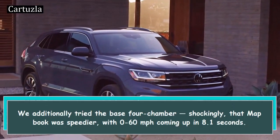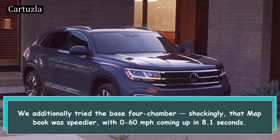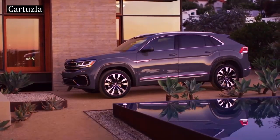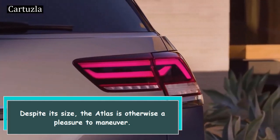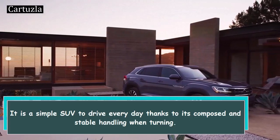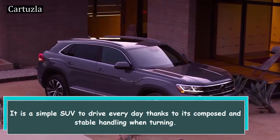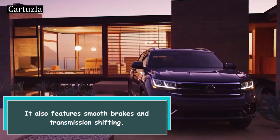We additionally tried the base 4-cylinder — surprisingly, that Atlas was quicker, with 0 to 60 miles per hour coming up in 8.1 seconds. Despite its size, the Atlas is otherwise a pleasure to maneuver. It is a simple SUV to drive every day thanks to its composed and stable handling when turning, and it also features smooth brakes and transmission shifting.